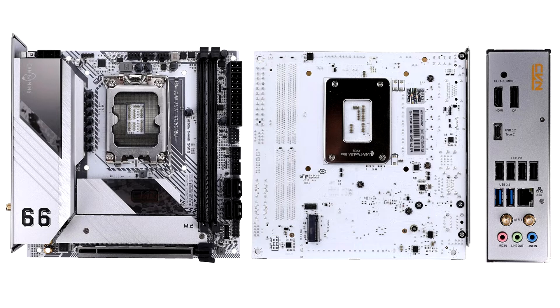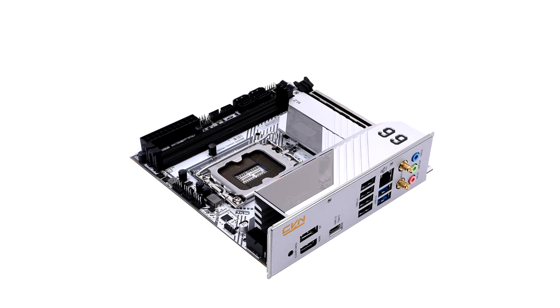The Gaming Frozen Motherboard features a white PCB from front to back, complemented with silver CVN cooling arm heat sinks. The CVN B660i Motherboards are perfect for small form-factor PC enthusiasts seeking a compact powerhouse.